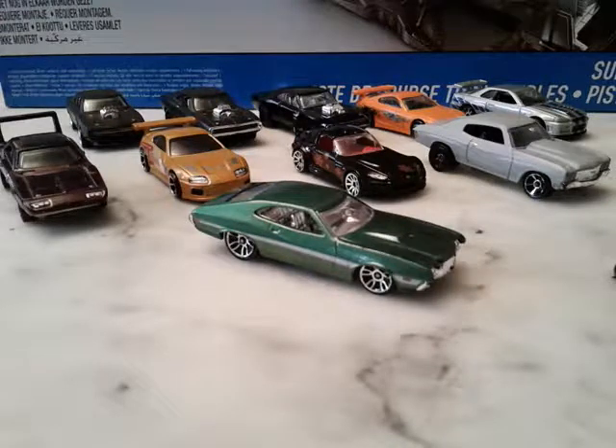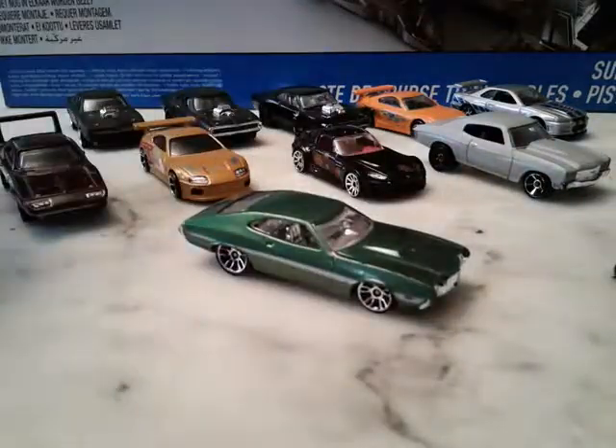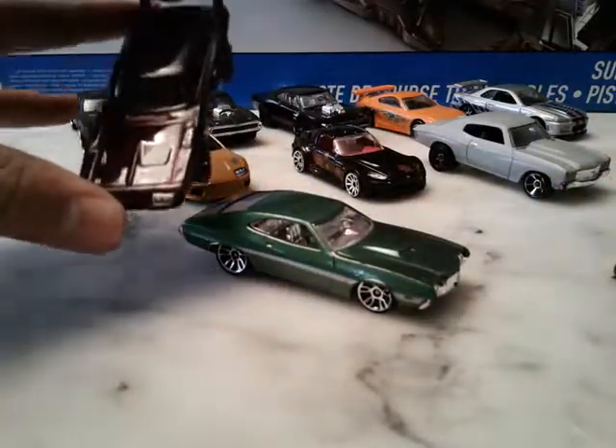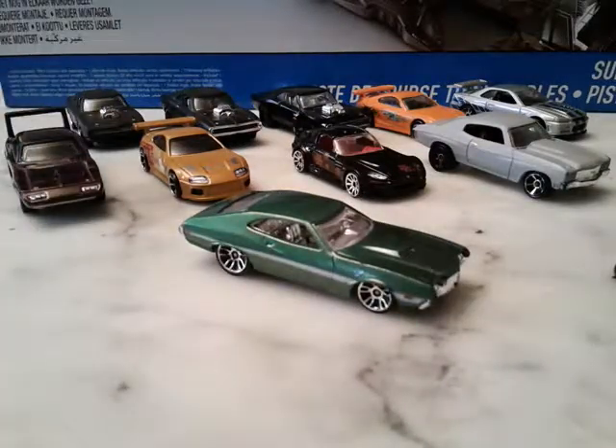What is up YouTube, this is Hot Wheels Racers, and this is the video on our Fast and Furious collection. As you can see we have the Gran Torino from the fourth film, the Daytona from the sixth, and etc. We're gonna go through all of them in order, so let's get started.